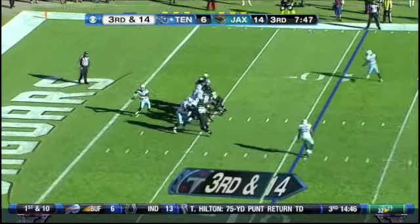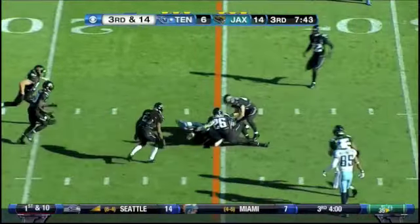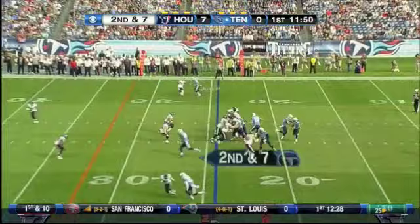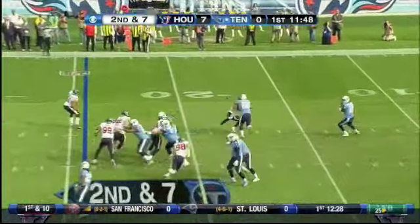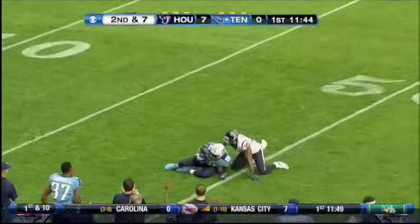Locker from the gun, brought by Cook, outpassed at 20. Play action by Locker with good time, and looking for Cook, the tight end.